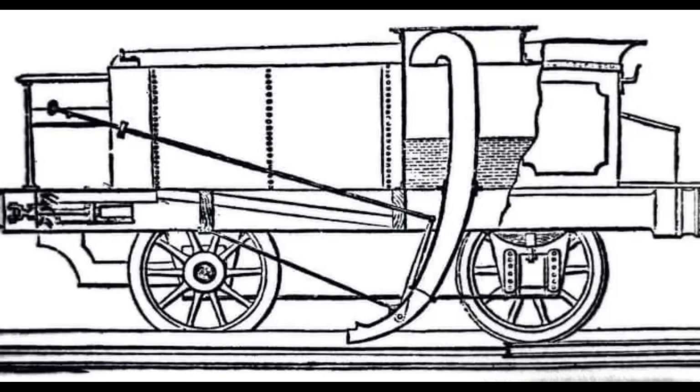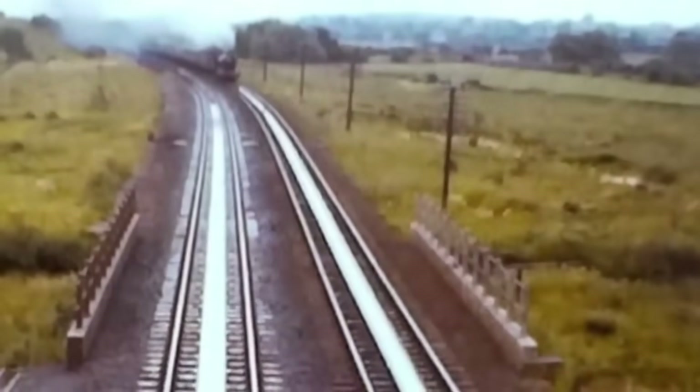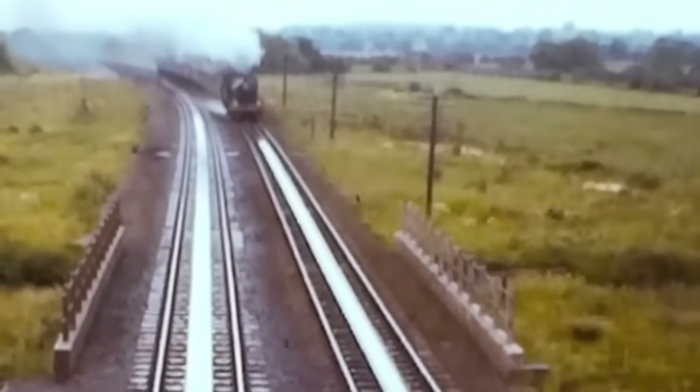Meet John Ramsbottom, the genius who solved this problem in 1860. His idea: instead of stopping, trains could scoop up water while still moving. Long cast iron water troughs were placed between the tracks, and steam engines were fitted with a retractable scoop under their tender. As the train passed over the trough, the scoop lowered into the water, and the speed of the train forced water upwards into the tender. Just like that, a train could refill its water tanks at full speed. No stops needed.